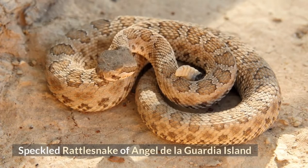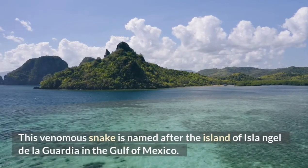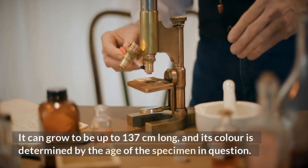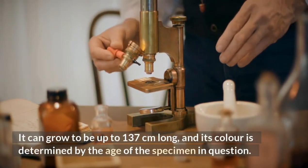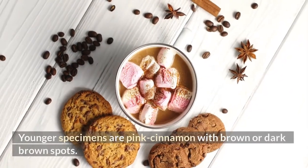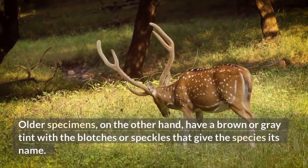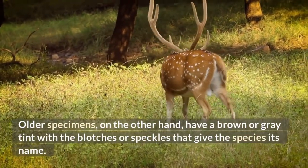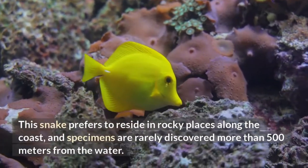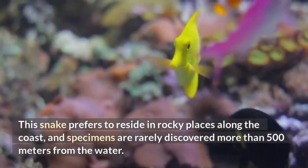Speckled Rattlesnake of Angel de la Guardia Island. This venomous snake is named after the island of Isla Angel de la Guardia in the Gulf of Mexico. It can grow to be up to 137 cm long, and its color is determined by the age of the specimen. Younger specimens are pink cinnamon with brown or dark brown spots.